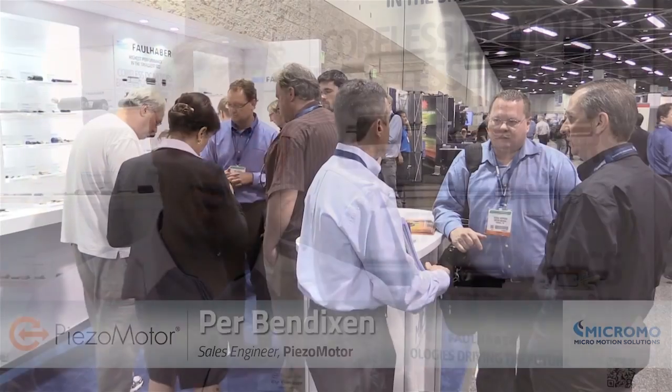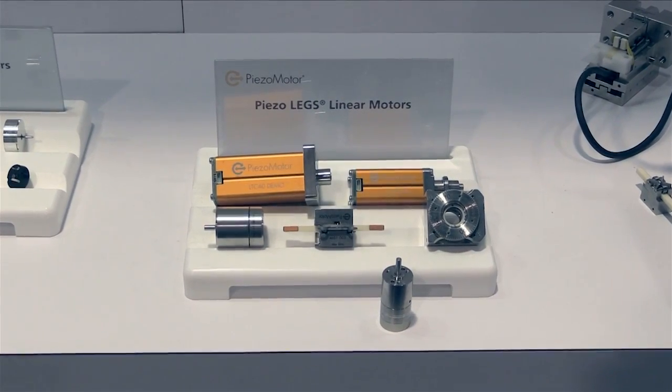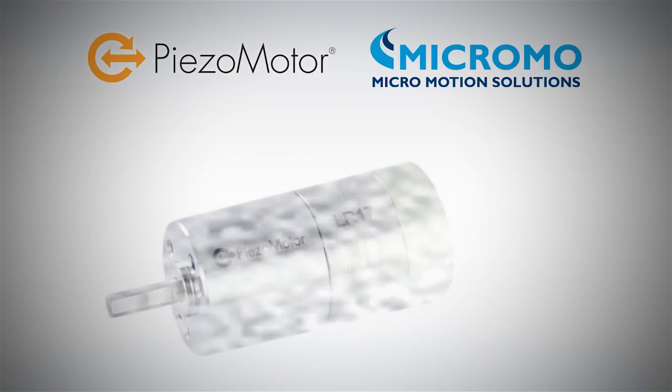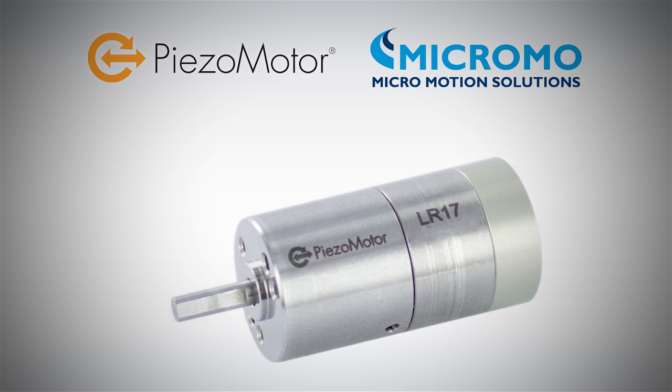Hi, my name is Per Bendixsen. Today I'm here at MD&M West with Micromole, talking about the PiezoMotor product. We're introducing a new rotary motor to the PiezoLegs family, the LR17 motor. It's a small and very precise motor for high precision motion.